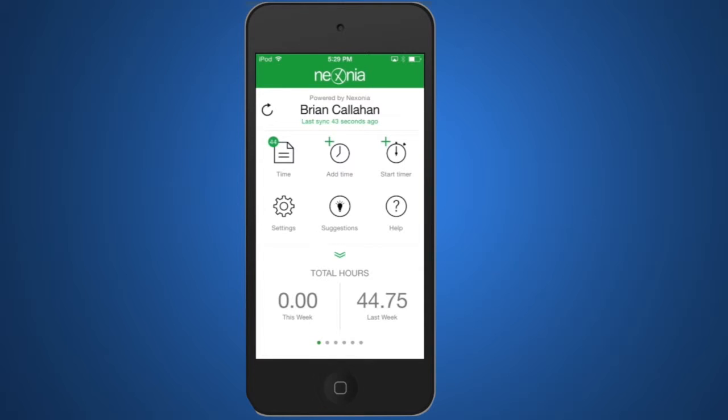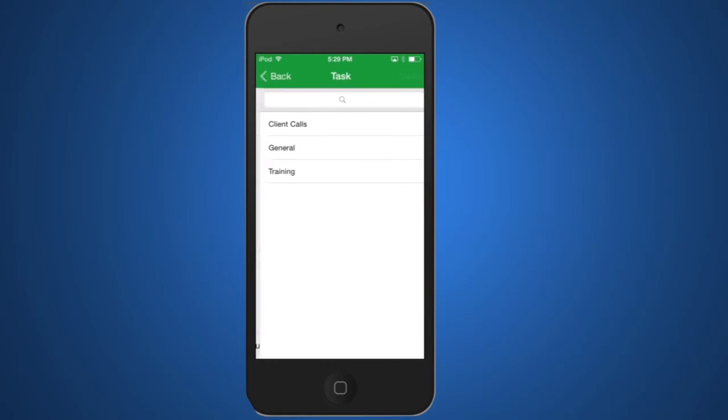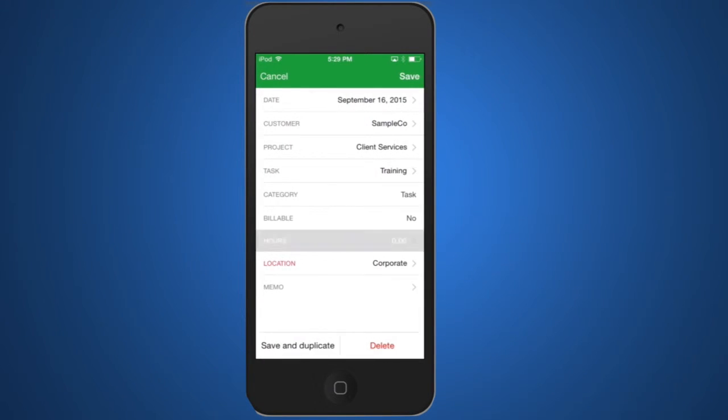We've given the user interface an overall refresh, making it easy to navigate and supporting an intuitive layout. Here from the home screen, for example, I can quickly add in some time by just tapping Add Time, filling in my details — there we go — and saving it.